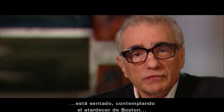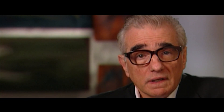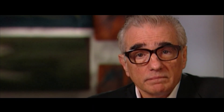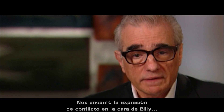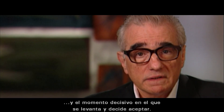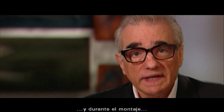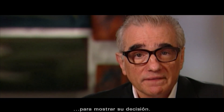In this scene, Billy, played by Leo DiCaprio, is sitting overlooking Boston at dusk thinking about whether or not he should take up Captain Queenan's suggestion of going undercover. We loved the look of the city at the time. We loved the sense of conflict in Billy's face and his decisive moment when he stands up and decides to go. Through the restructuring of the beginning of the picture and our editing, we found that this moment was ultimately not necessary to show his decision at that point.